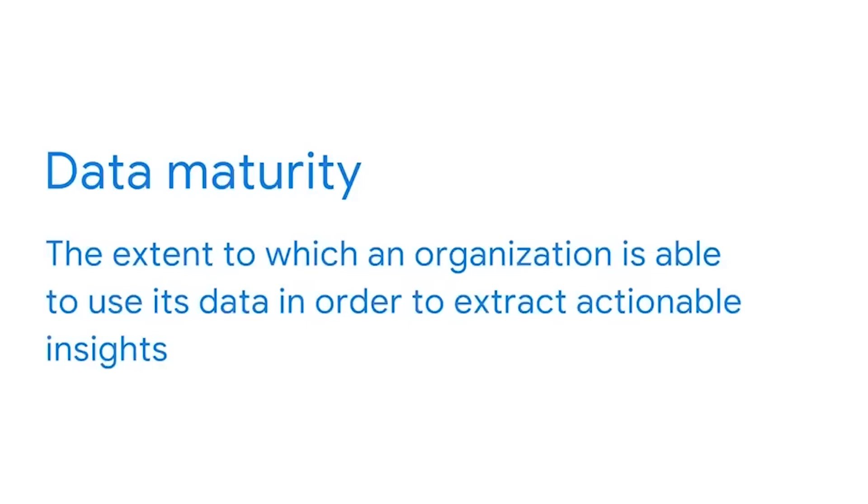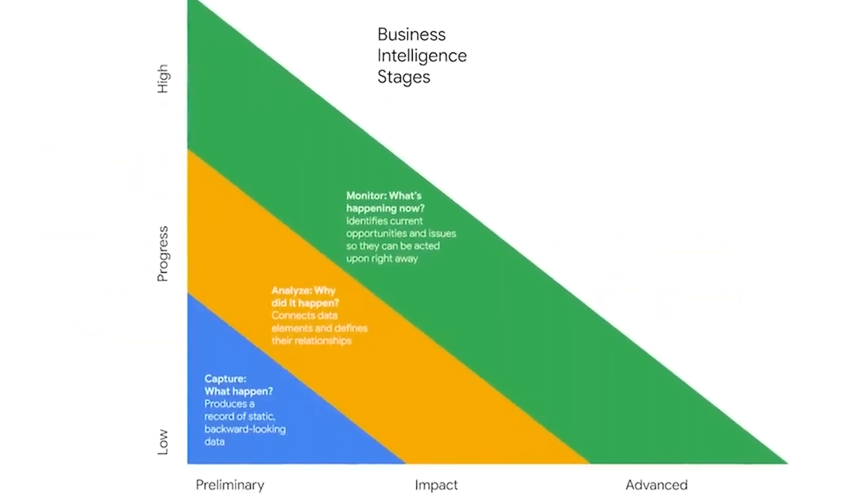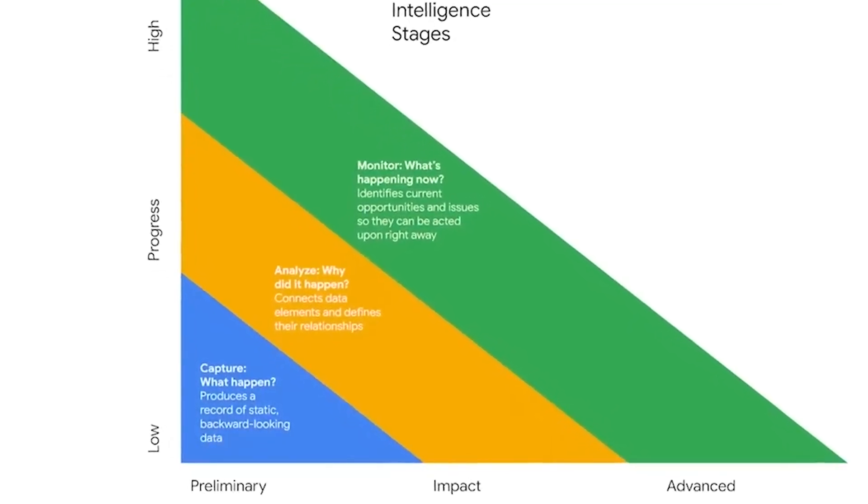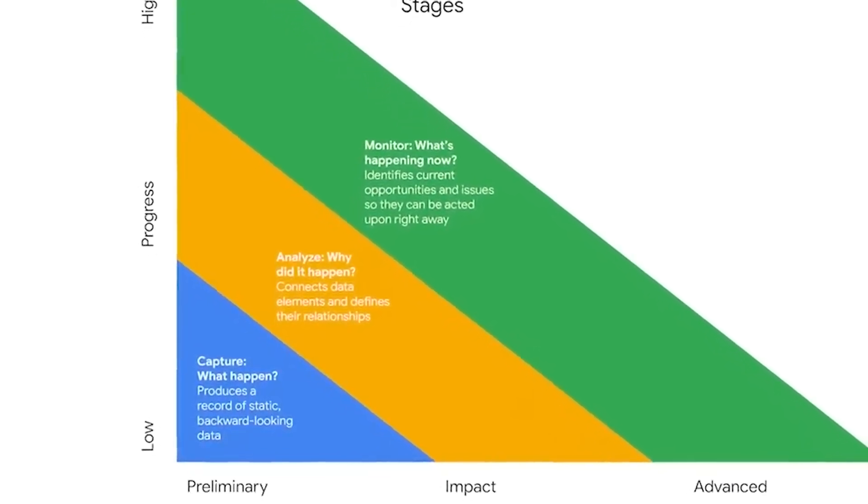Business intelligence also has phases — a sequence of three stages that determines the value of BI as well as organizational data maturity. High maturity means the organization is effectively using its data to extract actionable insights. In BI, the three stages are capture, analyze, and monitor. As you advance through each one, the process requires a deeper level of exploration and investigation, so each becomes more complex. These phases might be automated or done manually, but each adds significant business impact.